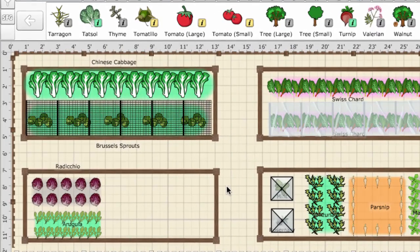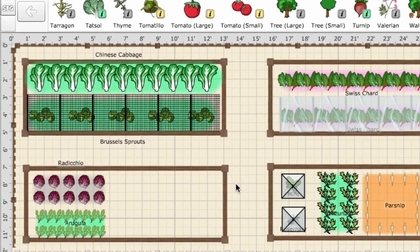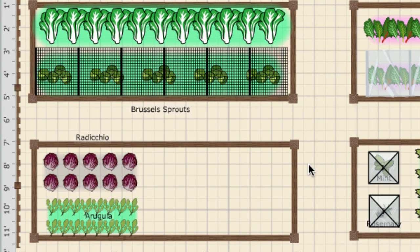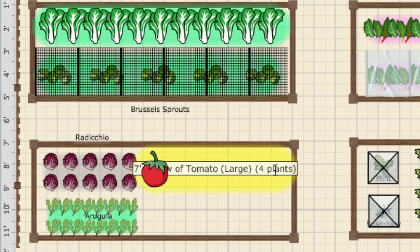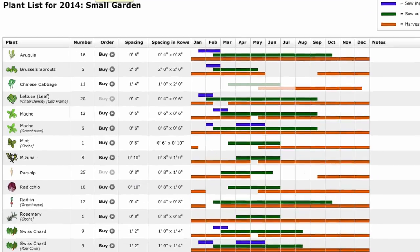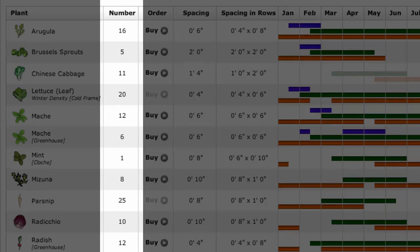Avoid this by considering how many plants you can realistically fit into your growing space. The garden planner can be used to work out how many plants you can grow in the area that you have. Plant spacings are shown with a colored outline around the plant, and dragging out a row correctly spaces the plants. The plant list will then summarize how many of each plant you'll need, but sow a few extra just in case.